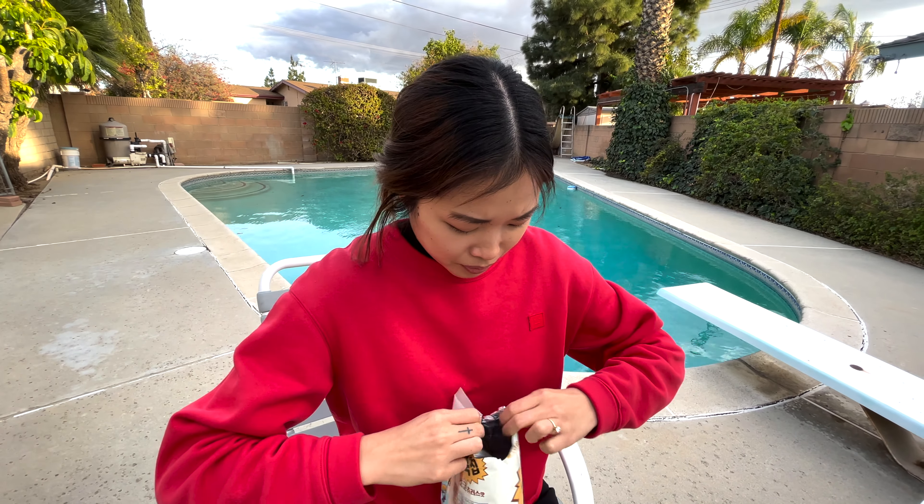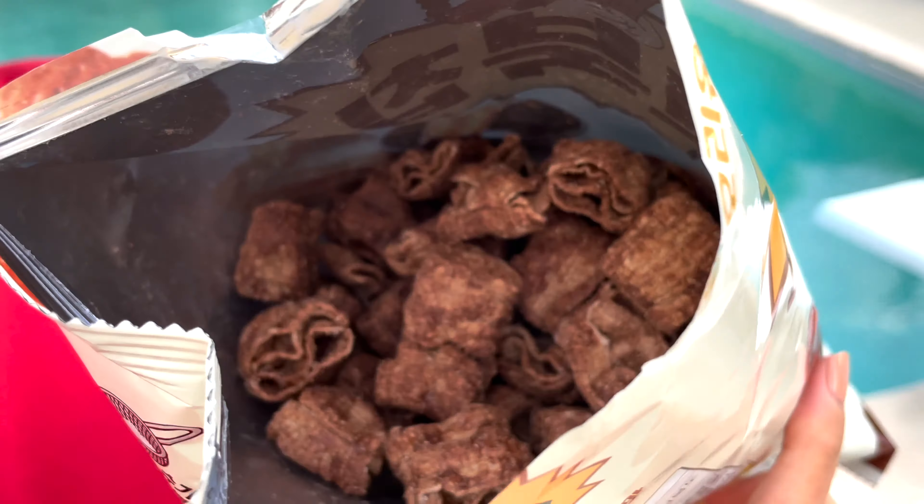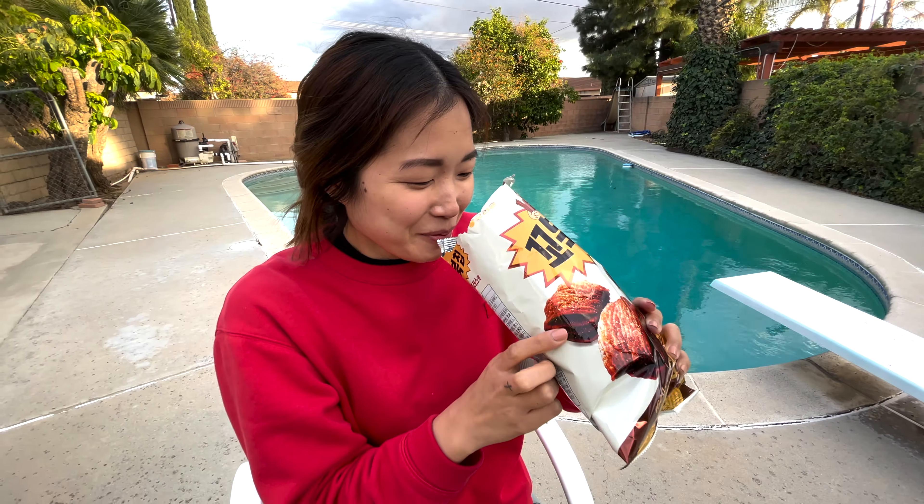Compared to the honey butter chip, this one seems pretty full. Oh, it smells really good. Oh my goodness. Fun fact: one of my favorite breakfast cereals is from Korea — it's like a Choco Chex kind of a deal, and this kind of smells like it.